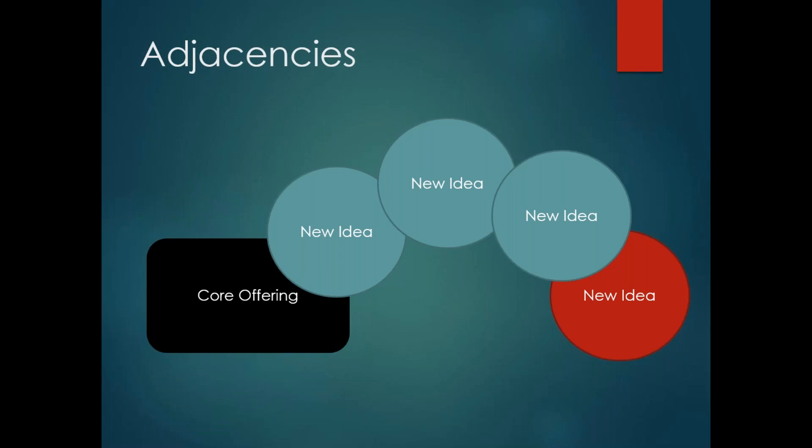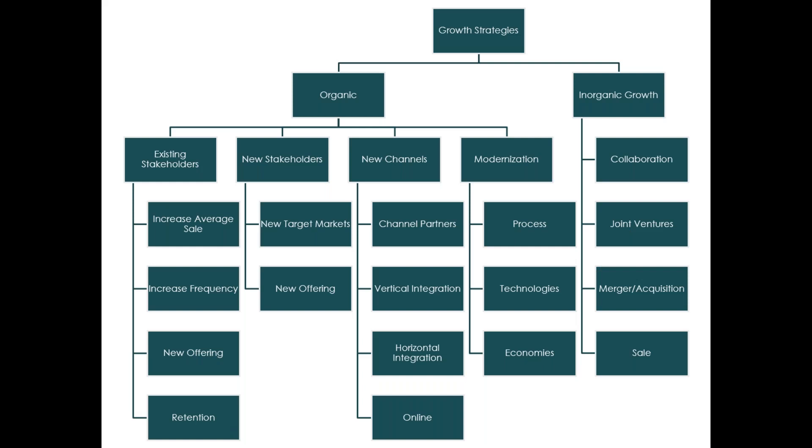Here are all of the growth strategies — this is the map of how you grow. We can start with things that are organic — growing from what we have internally. Then there's inorganic growth, where it's not just natural growth but we do something dramatic in order to grow quicker, which means it can go from zero to one hundred real quick but is more risky. Organic growth allows for more baby steps. We're going to walk through first organic growth: existing stakeholders, new stakeholders, new channels, and modernization.